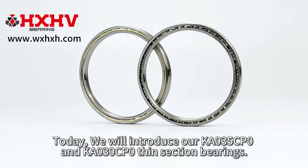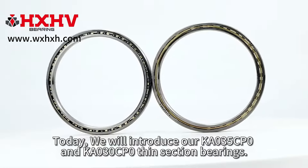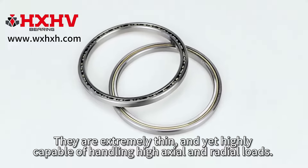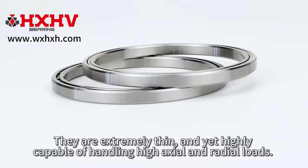Today, we will introduce our KA035CP0 and KA030CP0 thin section bearings. They are extremely thin, and yet highly capable of handling high axial and radial loads.